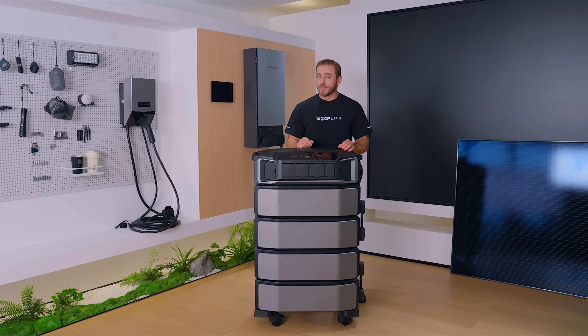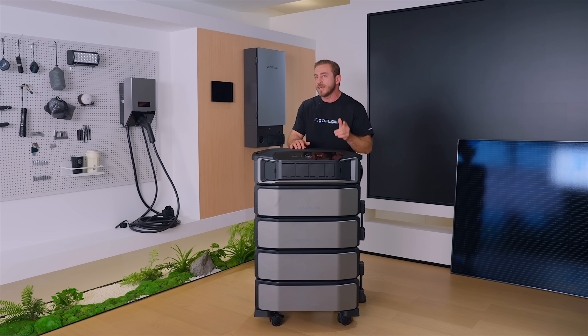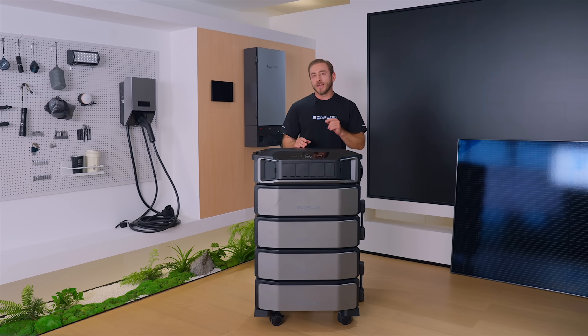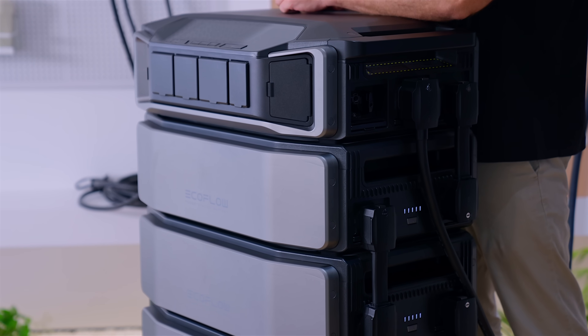Remember last year's sky-high bills? Delta Pro Ultra can slash up to $3,600 annually by storing free solar and off-peak energy. Whether you have rooftop solar, DIY setups, or no solar at all, this system cuts peak pricing for AC, pools, EVs, and more. The key to zero bills is optimizing solar and time-of-use rates. With solar, plug into your solar setup to use immediately or store excess energy. With TOU, charge batteries during low-rate hours and use stored power when prices spike.